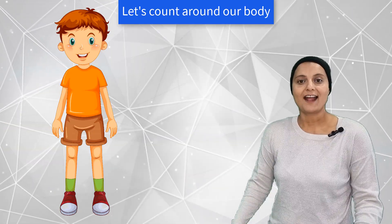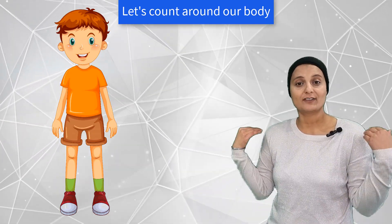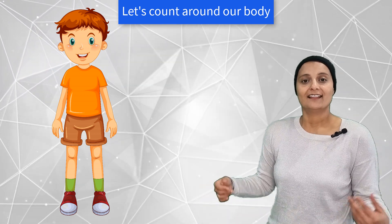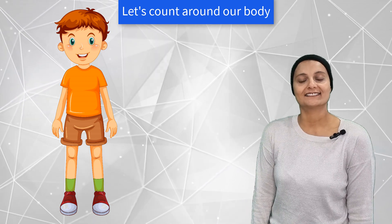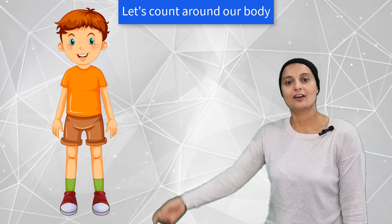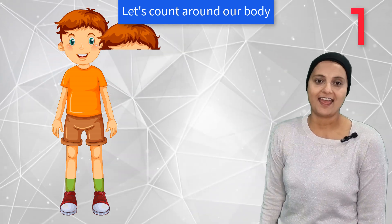That was fun! Alright, this time we are going to count around our body. Let's see what different body parts we've got and how many they are. So we all got 1 head.